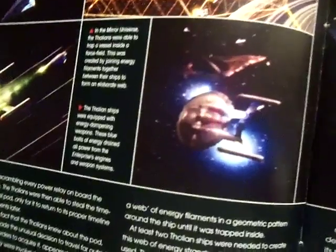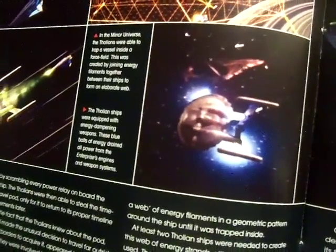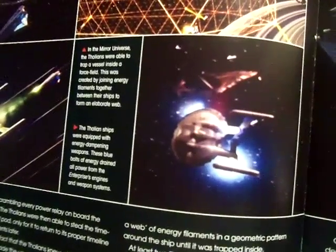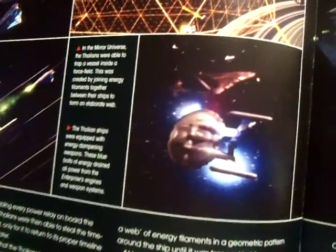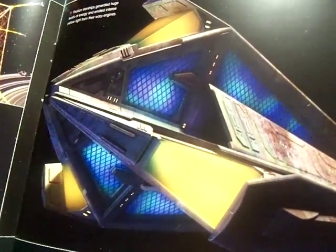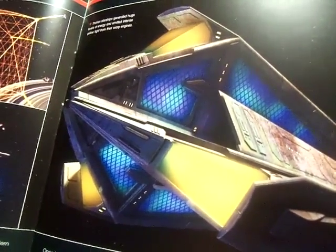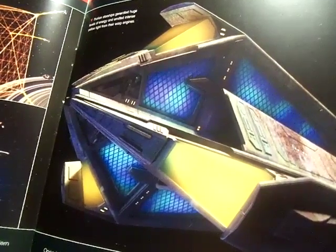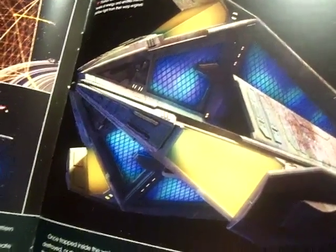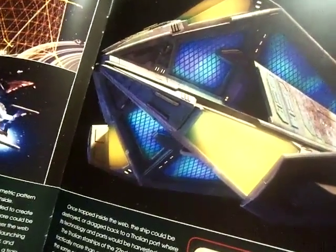Tholian ships were equipped with energy damping weapons — these blue bolts of energy drain all power from the weapons engines and weapons systems. These ships also emitted intense yellow light from their warp engines, which is something I've never seen before — yellow light for warp engines.